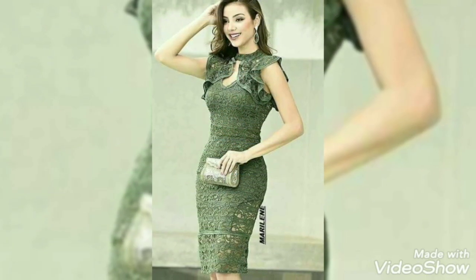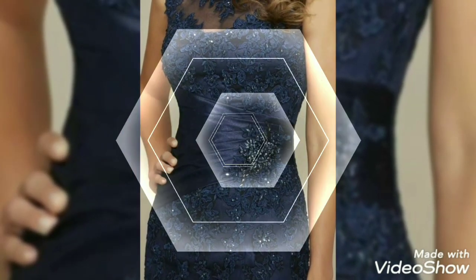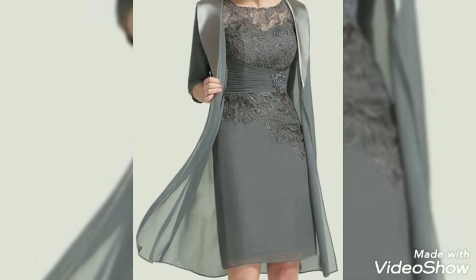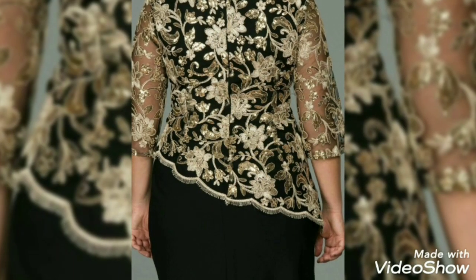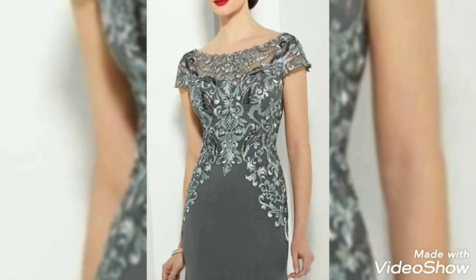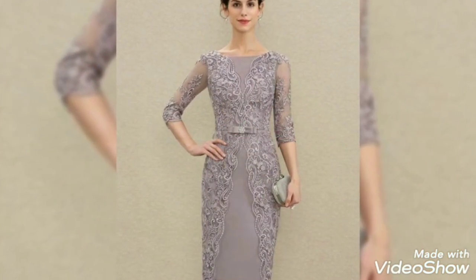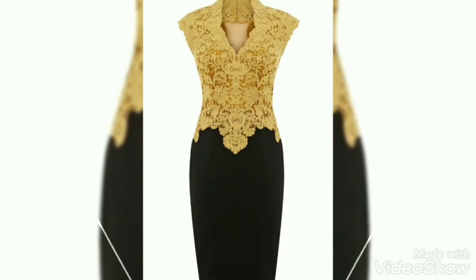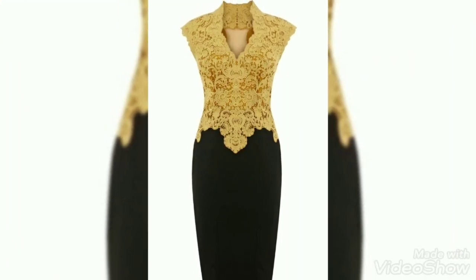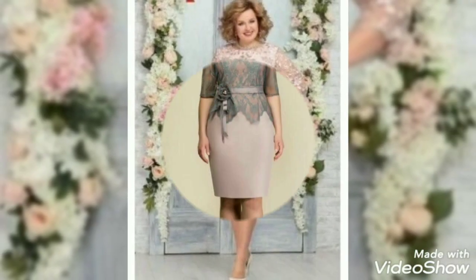Today I'm showing you the very beautiful, amazing, new and latest collections of vintage hollow scattered dresses. These are very beautiful collections with very different designs and different styles of scattered dresses, all in one video.